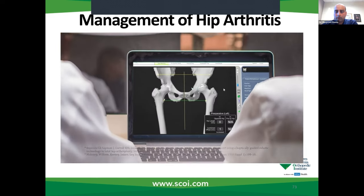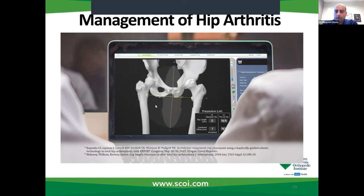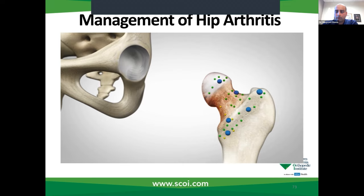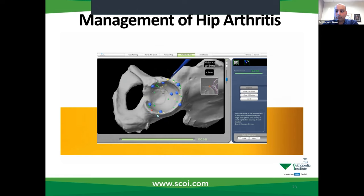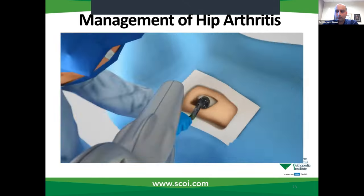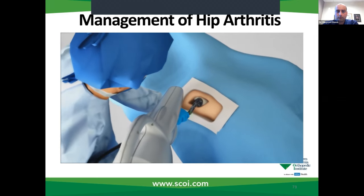Prior to surgery, the surgeon reviews the plan, size, and placement of the implant. If necessary, the surgeon modifies the preoperative plan to help control important measures of hip stability. During surgery, the surgeon locates points on the hip to register the anatomy in the MAKO system. This process establishes the relationship between the patient's actual anatomy in the operating room and the 3D model used during planning — helping ensure the procedure is executed to plan. Once the anatomy is registered, the surgeon has the flexibility to modify the preoperative plan based on their assessment, then guides the robotic arm to remove the arthritic bone and cartilage from the hip.